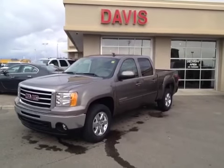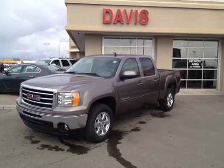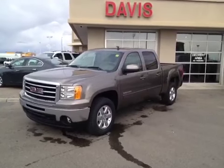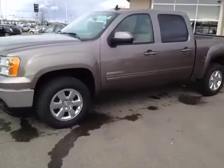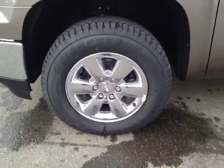This is stock number 117484. It is a 2012 GMC Sierra 1500 SLT crew cab. The color is mocha steel metallic. Comes with chrome clad 18-inch wheels.